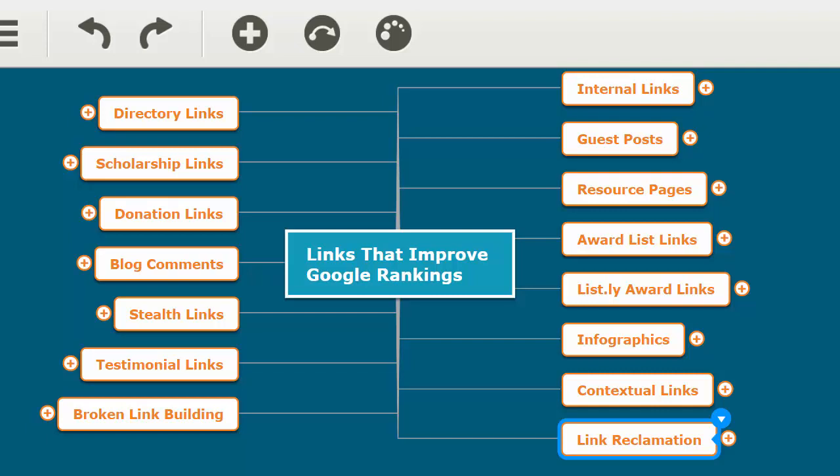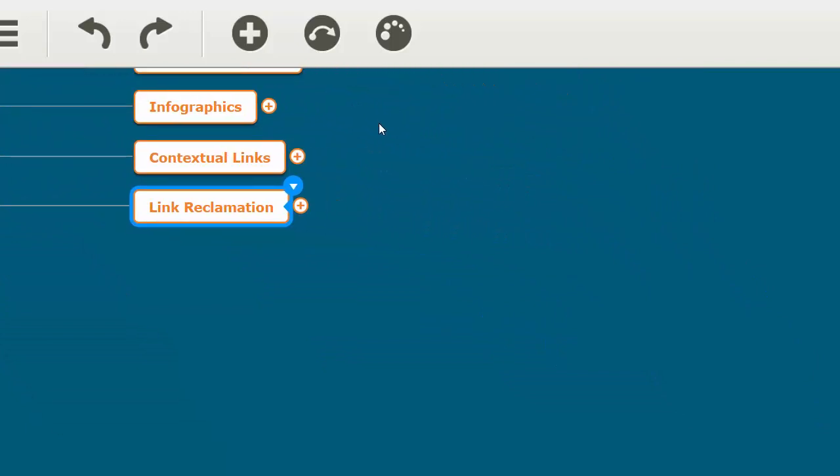In this video we're going to talk about link reclamation. This is a really nice strategy if your site or your client's site has a lot of inbound links. Link reclamation is all about recovering link juice from links that you already have pointing to your site. It's a simple process but there's a little bit involved with it.